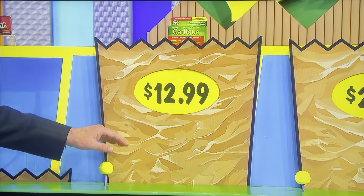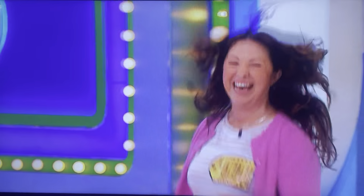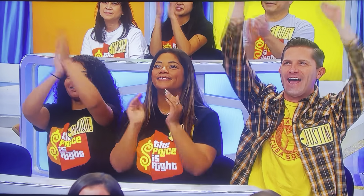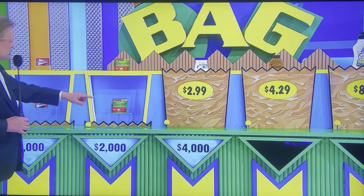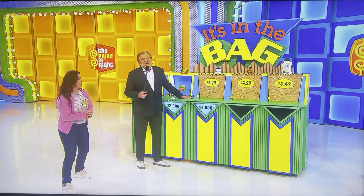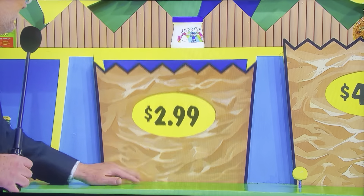Let's do it! $12.99 — there you go. Yes! $2,000. Now we'll jump it up to $4,000. $2.99 — marshmallow cream. If you're right, $4,000; if you're wrong, you lose your $2,000. Let's do it! She's going to go for it. Oh my God — marshmallow cream. Yes!